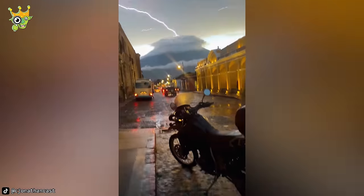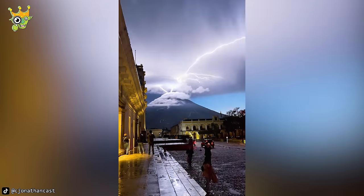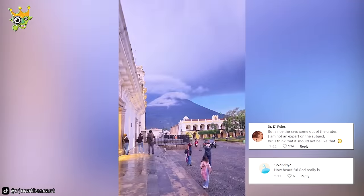Many lightning strikes hit the summit of Volcán de Agua, a volcano that has been inactive for about 10,000 years. A lot of netizens consider this a magnificent event bestowed by nature.